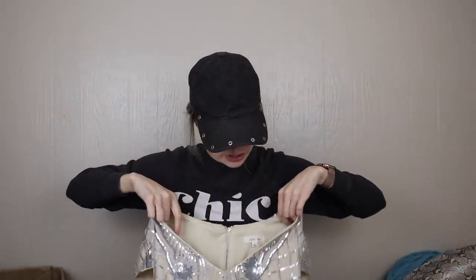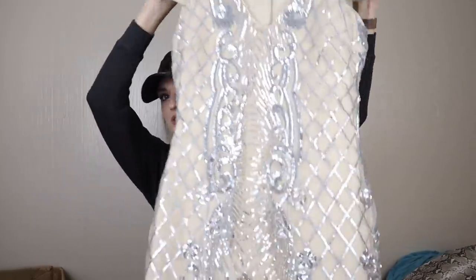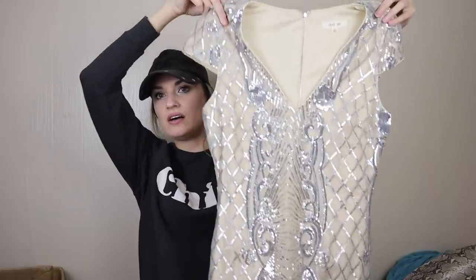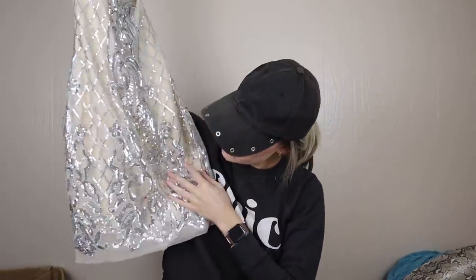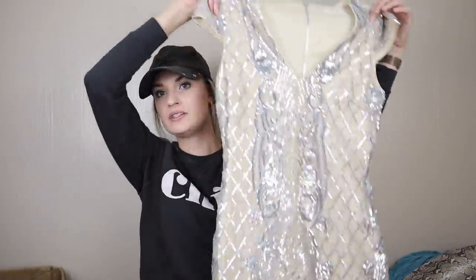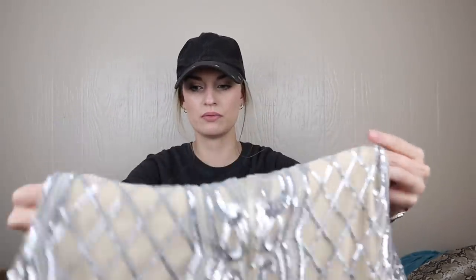I'm seeing something sparkly — Just Me, size small. The first things I notice are that it is fully lined, which is great, and I love this sequined mesh overlay. This will be a great New Year's piece. I'm definitely going to be adding more holiday pieces to my closet and adding lots of keywords like holiday, New Year's, New Year's Eve, event, cocktail, Christmas, festive — all the good keywords.